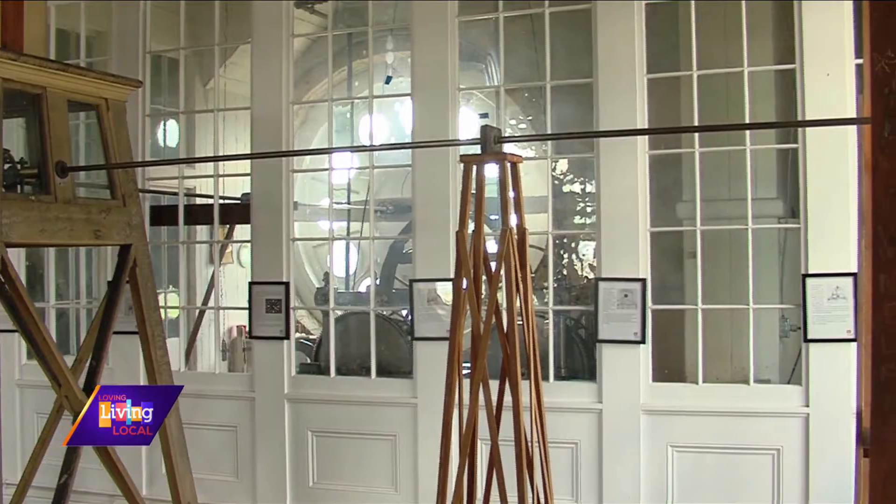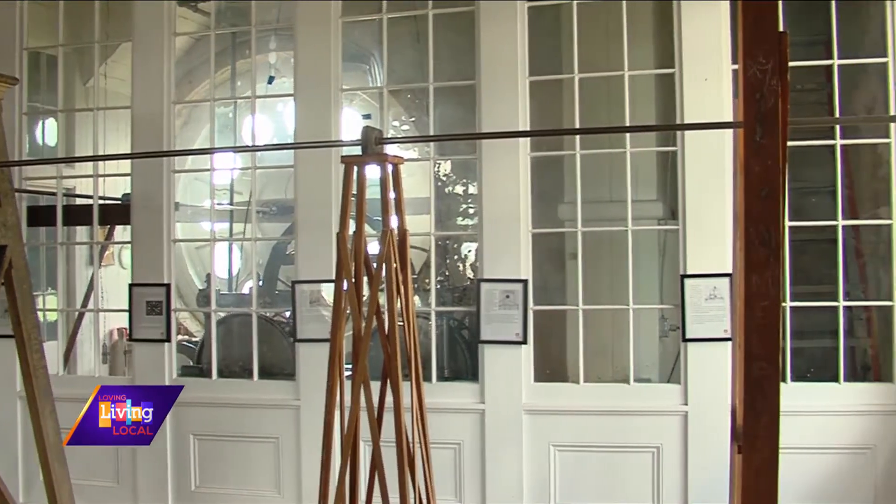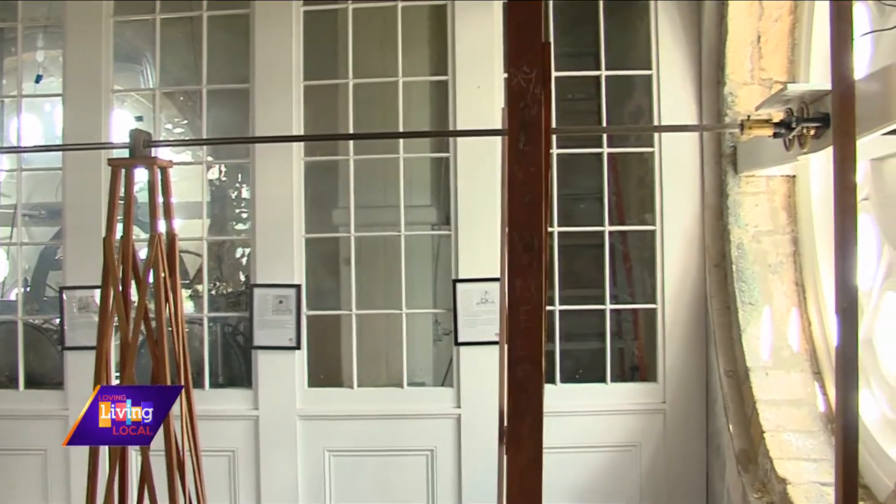On the hour, every hour, it'll chime. This clock feeds into a chain that goes up to the ceiling and basically strikes the bell. All four of the clock faces — every time that pendulum makes its swing and you hear a thump, you can actually see the hand move just a little bit on all four faces.